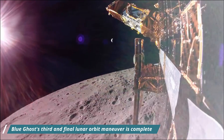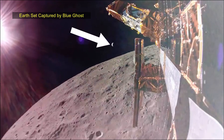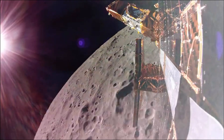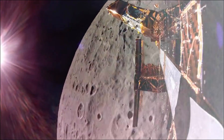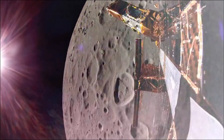Hello friends, NASA and Firefly's Blue Ghost's third and final lunar orbit maneuver is complete. Ghost Riders performed a 16-second burn with RCS thrusters to enter a near-circular low lunar orbit. It will soon perform a 19-second descent orbit insertion at 100 km to begin descent to Blue Ghost's final destination, Mare Crisium, on 2 March 2025.